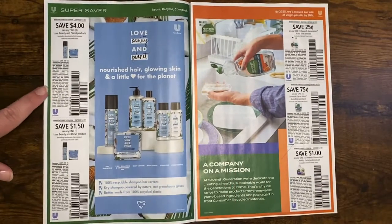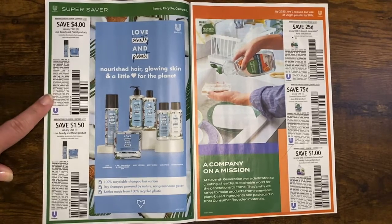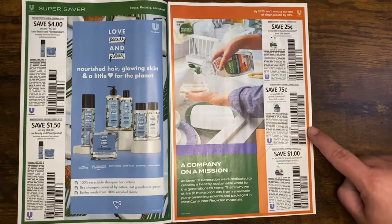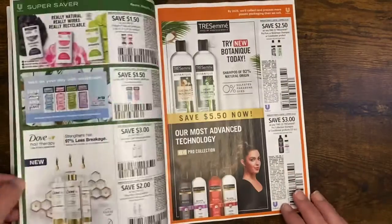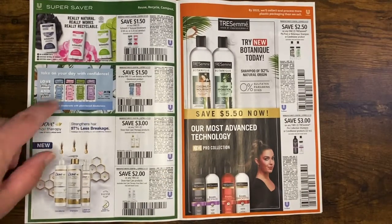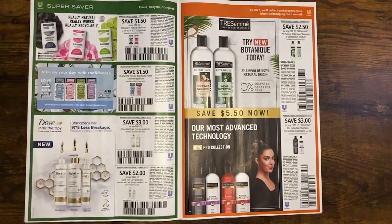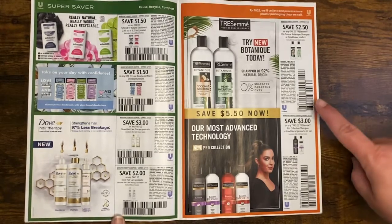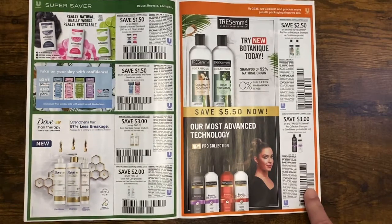Moving on to the Unilever insert — some Love Beauty and Planet, that's wonderful. Target has great deals on those all the time and so does CVS. Seventh Generation — I still haven't tried their products because every time their coupons come out I just don't end up getting the deal I want, probably because it's more than I want to spend. We have some Schmidt's, more Love Beauty and Planet. I love Dove — it's my favorite, I buy it all the time. We have some TRESemmé, which I also buy quite a bit, though that's in my stockpile for resale.